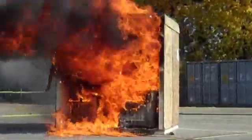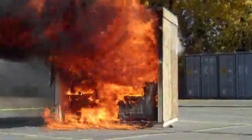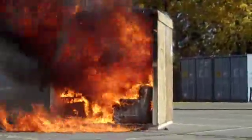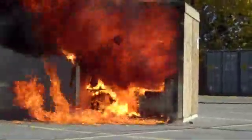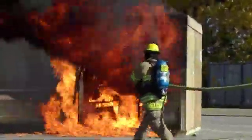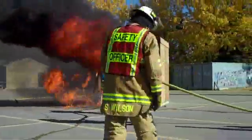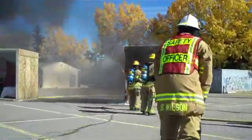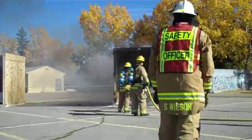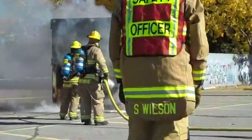We're going to get the firefighters in here to put this out. You can see this would no longer be survivable at all — it's pretty hot right here. This fire is not going to go out on its own. You can feel the heat just standing here. The thermal camera is reading a thousand degrees inside that room.